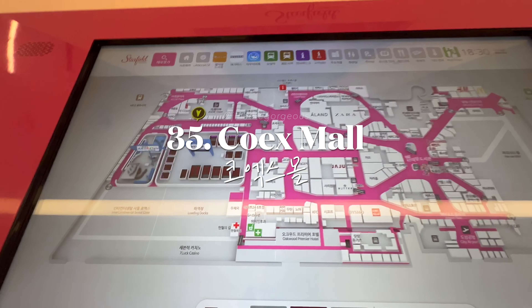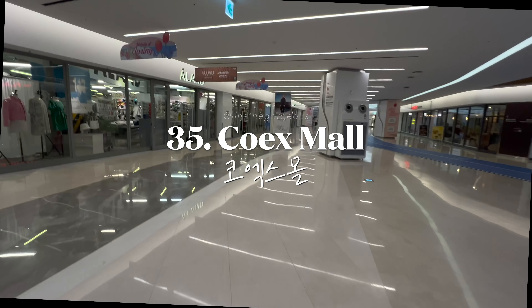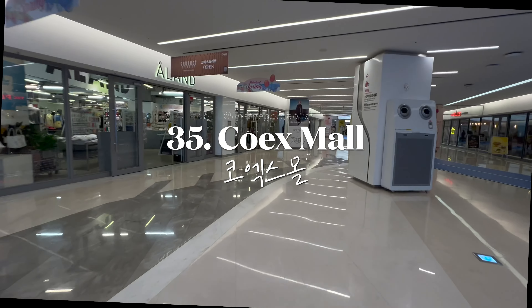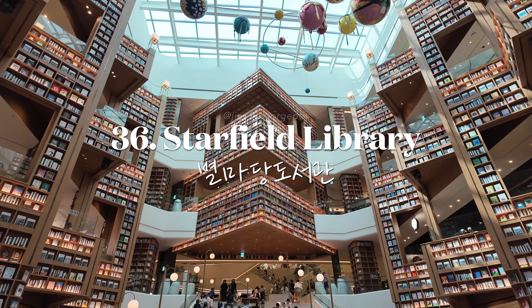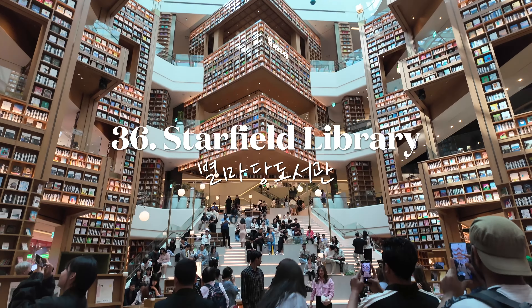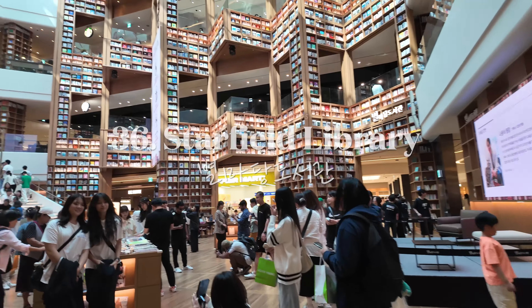Shop, dine, and be entertained at Coex Mall, one of Asia's largest underground shopping malls. Relax and read in the stunning Starfield Library, located within Coex Mall and famous for its towering bookshelves.